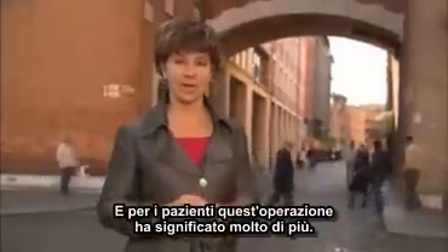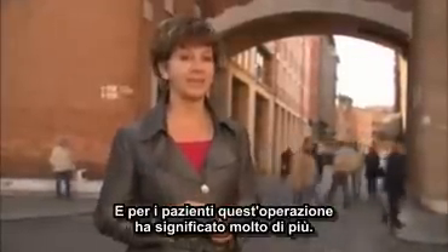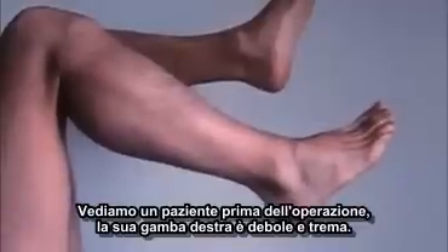For the patients, however, this liberation had an even more profound meaning. Research video taken by Dr. Zamboni's team shows an MS patient before the procedure — his right leg is weak and shakes. This is the same man two weeks after a liberation treatment. Another patient who drags his right leg before the treatment walks with a steadier gait a month and a half after liberation.